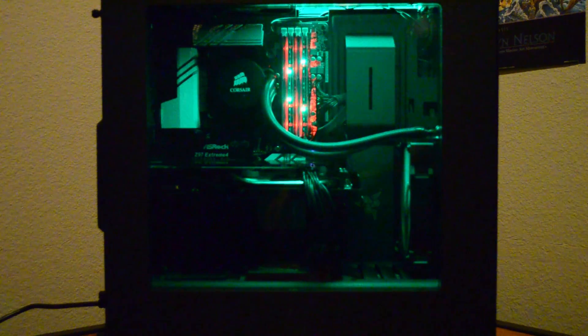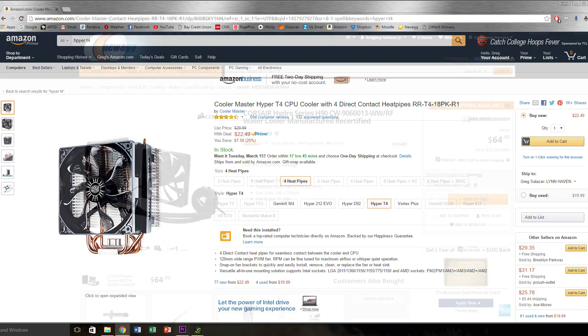I'm not bashing water coolers in any way — in fact my most recent builds have all featured water coolers. However, in the case of strictly price-to-performance, this particular air cooler, the Cooler Master Hyper T4, does reign supreme over the Corsair H90. Some people are still going to buy water coolers just because they might look cooler or they're quieter.